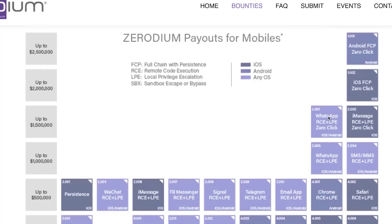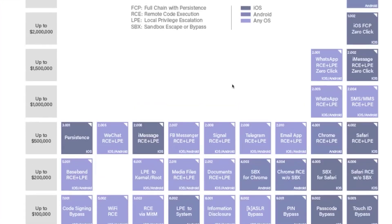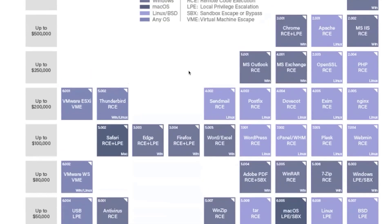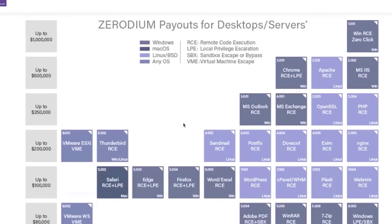You also see other big apps like WhatsApp — that's huge — iMessage, Telegram, and Signal is a big one. There are also bounties for things like Tor nodes and browsers, like the Tor Browser, or de-anonymization of Tor nodes on the darknet.